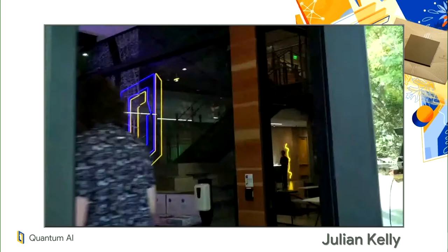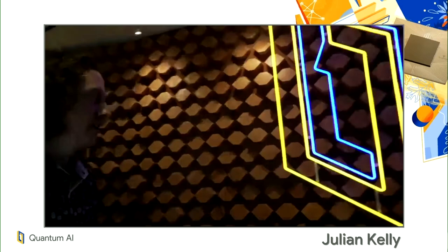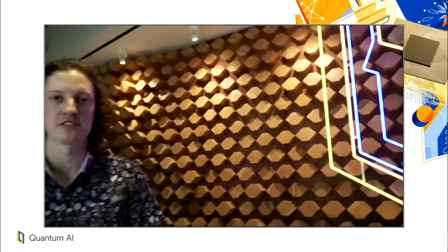So to start, this is our entryway, and we've got some cool art here. This is our bristlecone wall where the patterns are inspired by some of the geometries that we see in our processes.